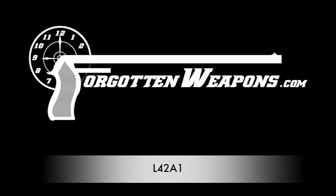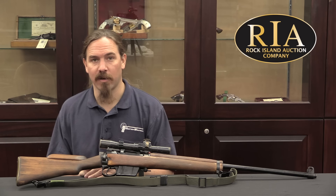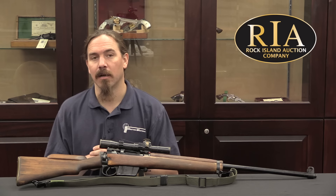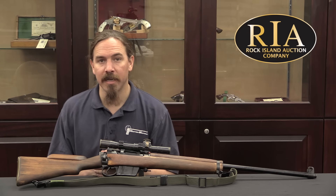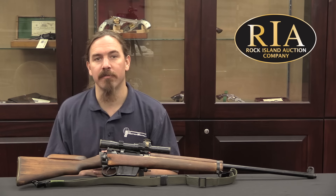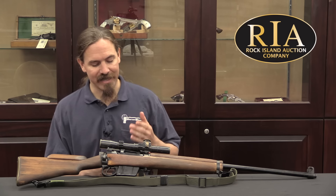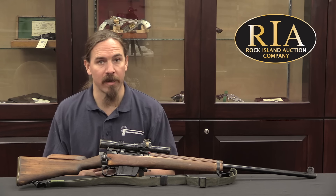Hi guys, thanks for tuning in to another video on ForgottenWeapons.com. I'm Ian McCollum, and I'm here today at the Rock Island Auction Company, where we are taking a look at the last version of the Lee-Enfield rifle to be introduced into modern active combat service. This is an L42A1 sniper rifle.